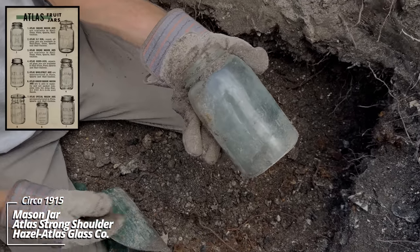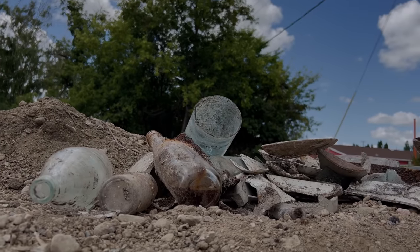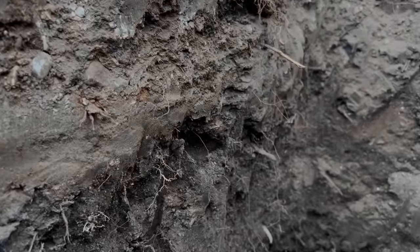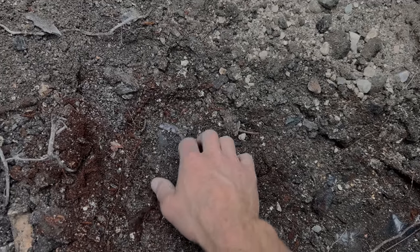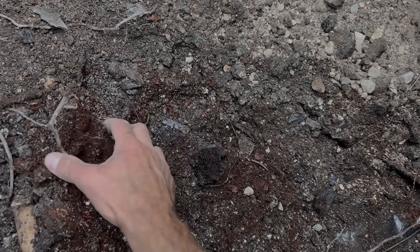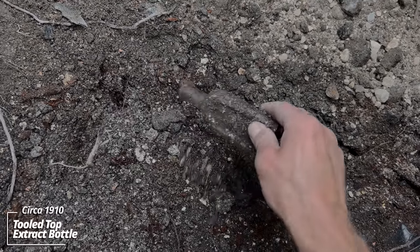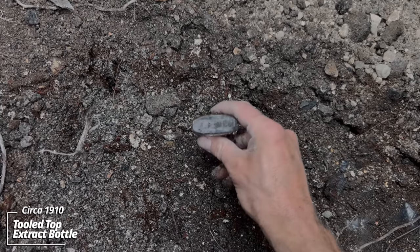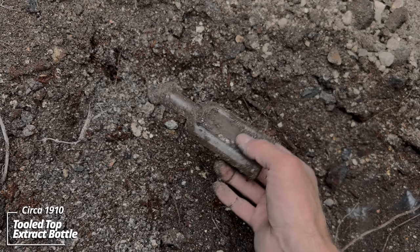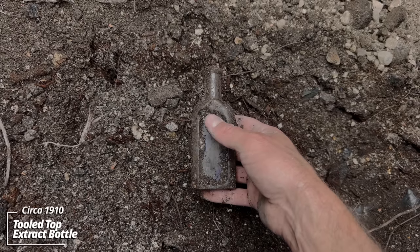The Atlas Strong Shoulder Mason. Down roughly three and a half feet. A couple pieces that show themselves — this one has some iridescence on it. This ground is just really loose down here. Looks like some kind of extract bottle. BPW Company. It's a tooled top. We're getting a paper label here — way back when.